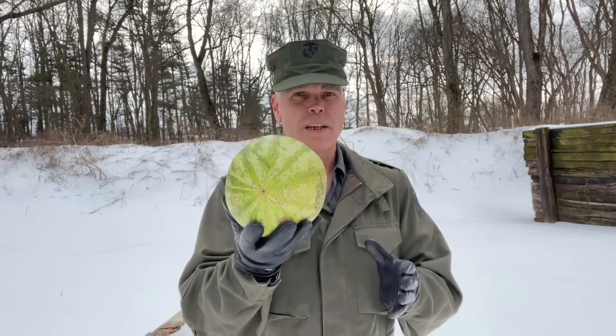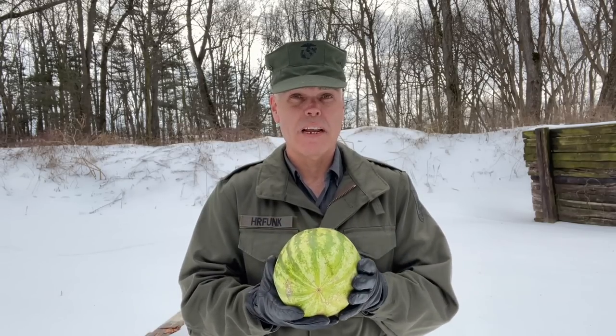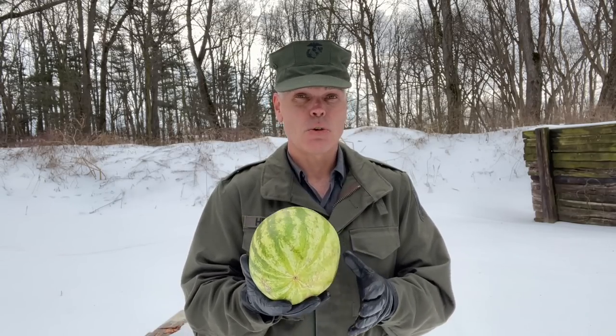All right folks, here we go with a quick look at the effectiveness of the 12 gauge pump shotgun, in this case with number four buckshot.